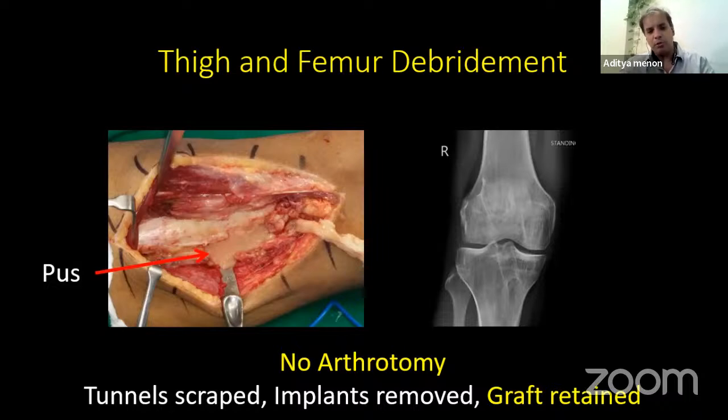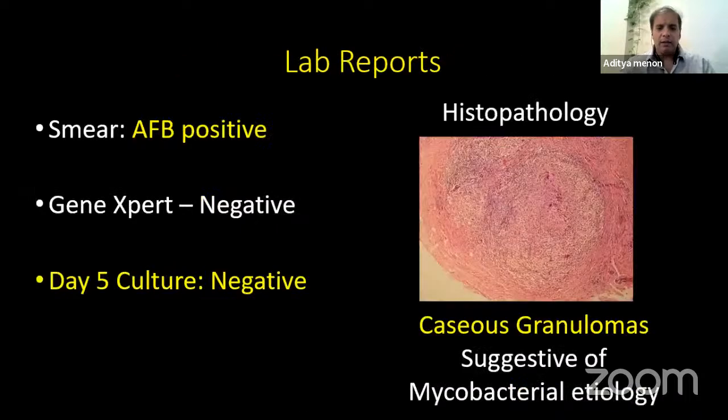We removed the implants on the tibial side as we did not want any foreign body, and realized the tibial tunnel was absolutely clean. We sent for cultures. Smear showed AFB positive. Gene Xpert was negative. Day 5 cultures were negative. Histopathology showed caseous granulomas suggestive of mycobacterial etiology. When AFB is positive, that means there are lots of mycobacteria — 10 to the power of 8 or 9 — but Gene Xpert requires only very few, 10 to the power of 2. So if AFB is positive but Gene Xpert is negative, that means we are looking at non-tuberculous mycobacteria, because Gene Xpert is specific for standard or typical mycobacteria.